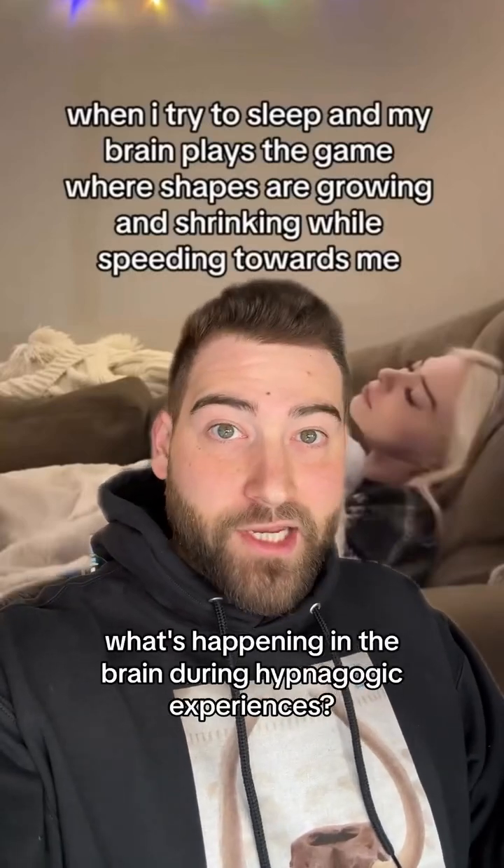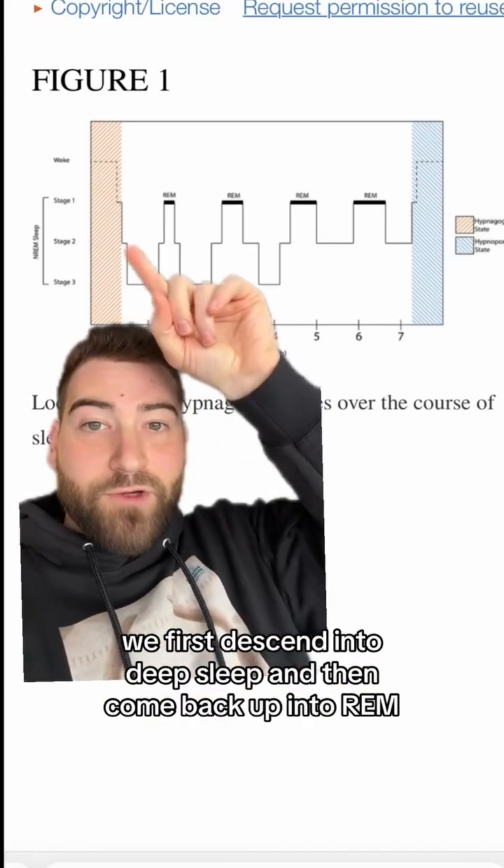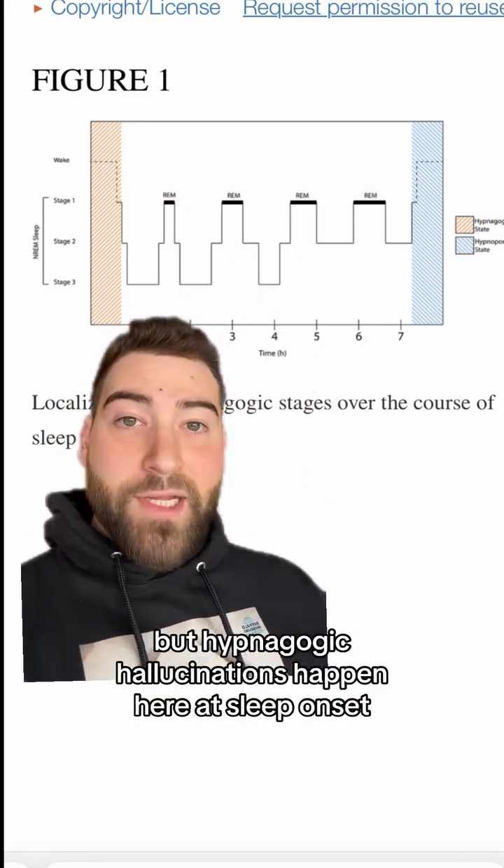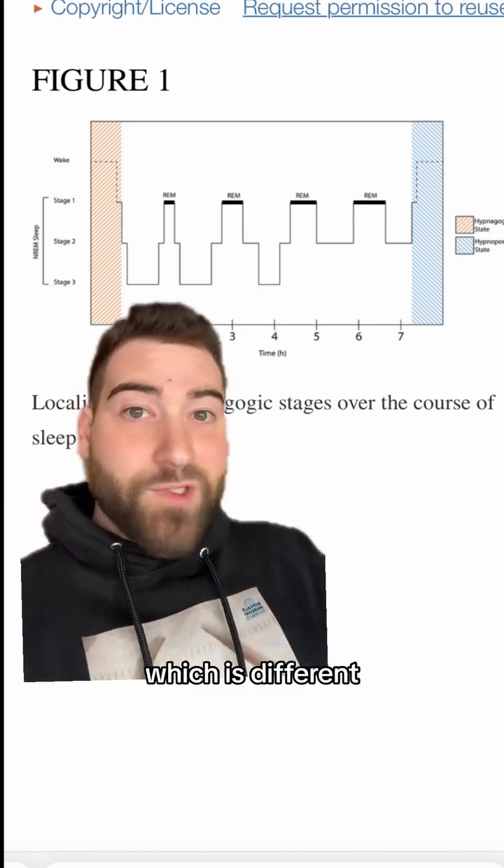What's happening in the brain during hypnagogic experiences? When we sleep, we first descend into deep sleep and then come back up into REM, where we dream. But hypnagogic hallucinations happen at sleep onset, which is different.